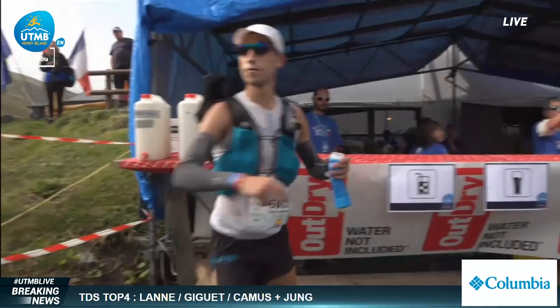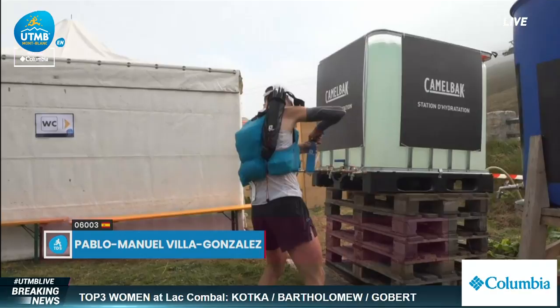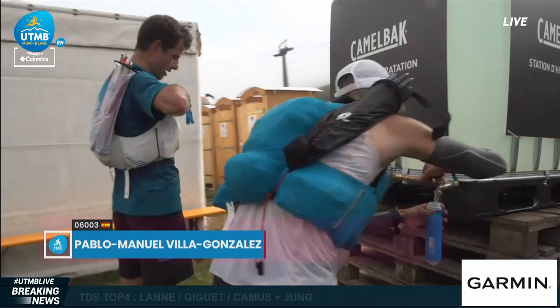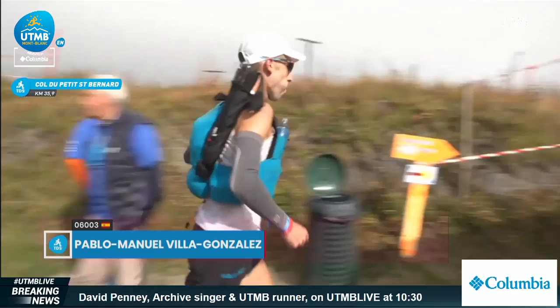We've got quite a few runners through this checkpoint now. This is Pablo Manuel Villa-Gonzalez, number 6003, who we're following right here. He's refilling his bottles — these flexible flasks that fit comfortably in the chest pockets of the packs. New innovation since these races started; those didn't even exist back in 2003, and now they're a very popular way to carry fluids. He's up and off.